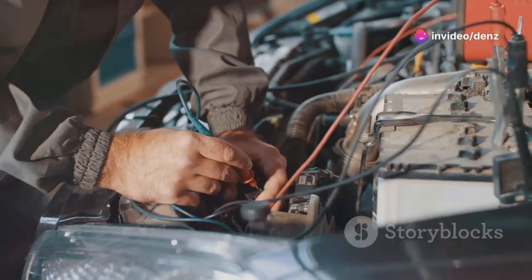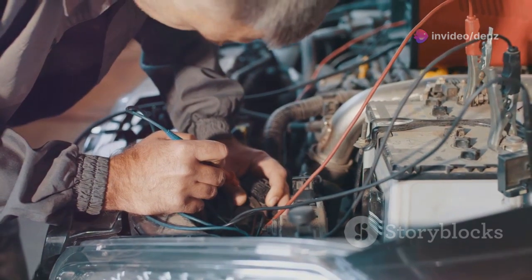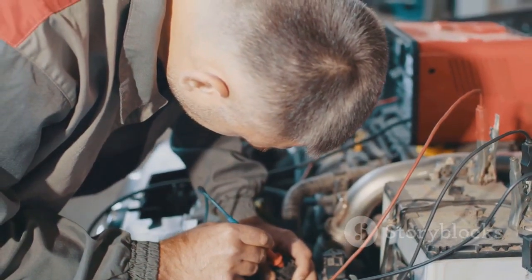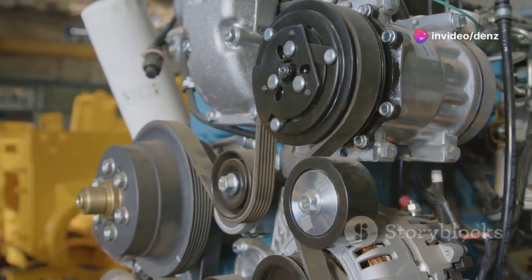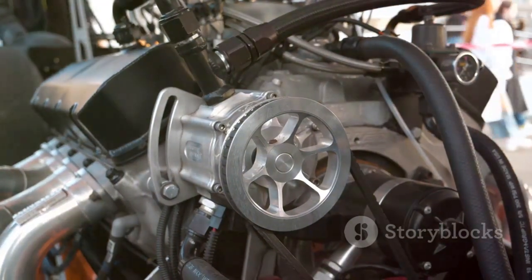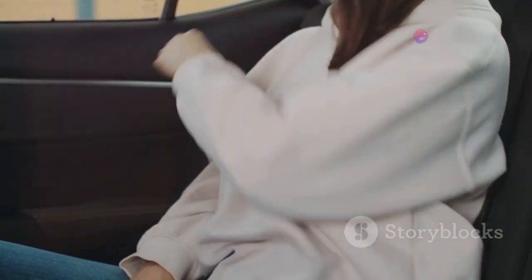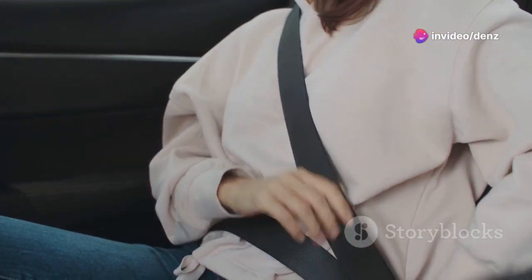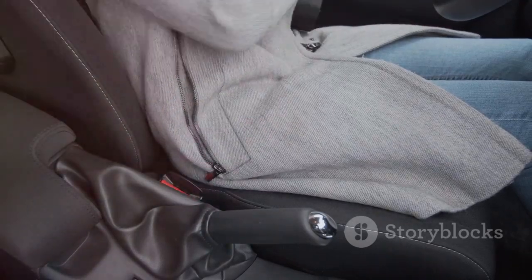In this video, we'll delve into the fascinating world of alternators and uncover the secrets behind their operation. We'll explore how they work, why they're essential, and what happens when they fail. From the basic science to the components involved, we'll break down how these ingenious devices keep your ride powered up. You'll learn about the rotor, stator, and the role of the voltage regulator.